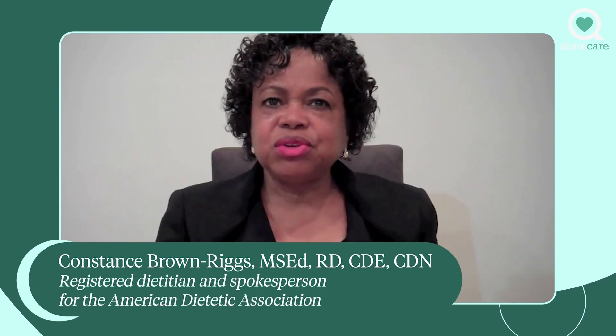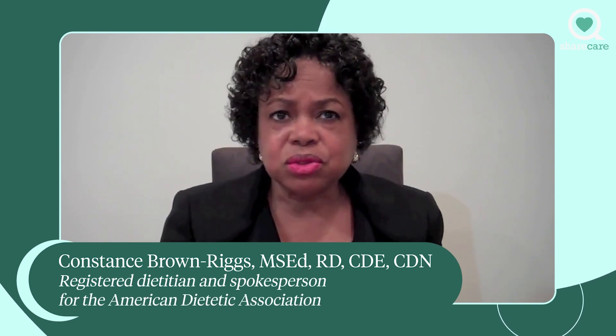This question is from Deborah, and she asks: how do you eat gluten-free and lose weight?